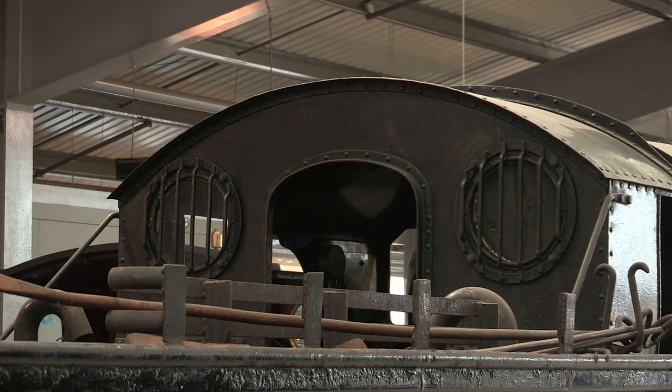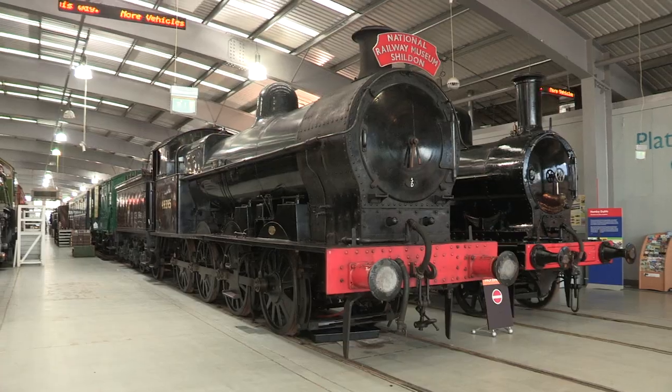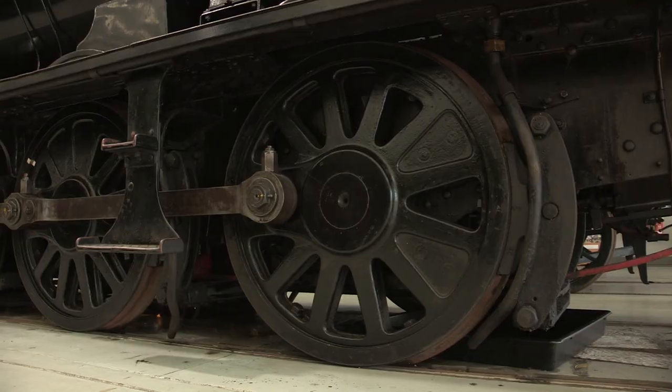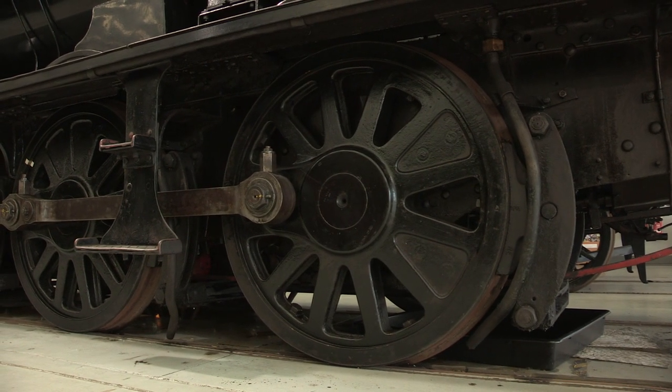A far cry from the Midland Railway's four Fs. So why is it such a pig? Well, the injectors drop water between the frames where you can't see it, the controls are all backwards, and it features Joy valve gear which is impossible to set at a nice even beat.